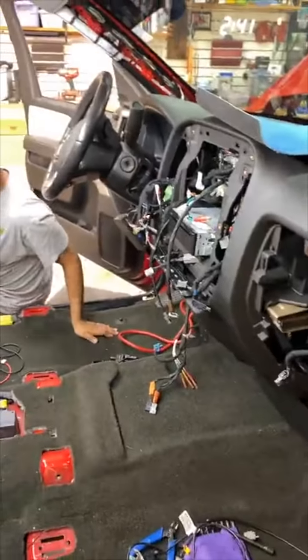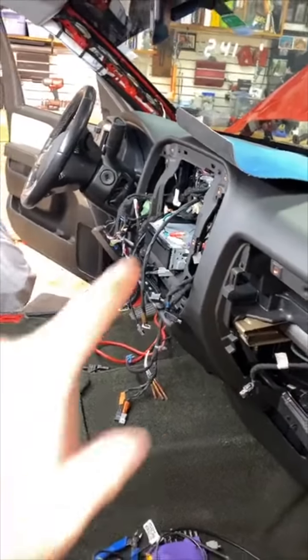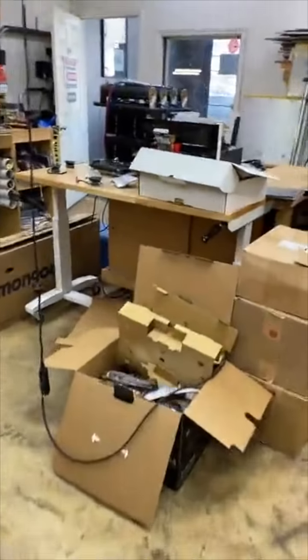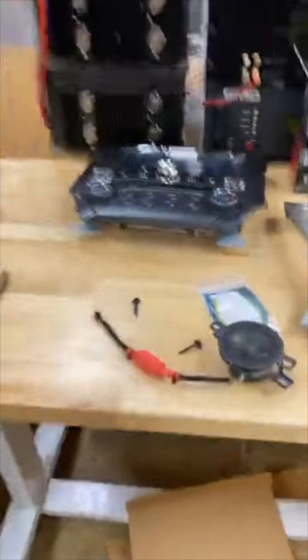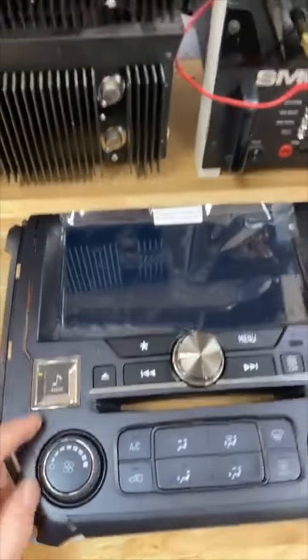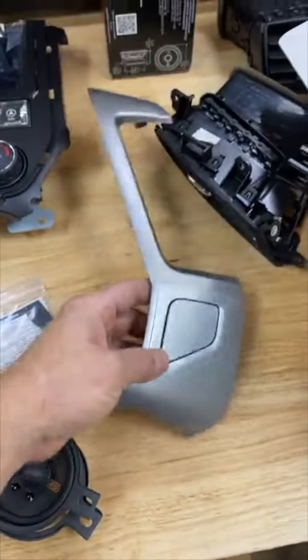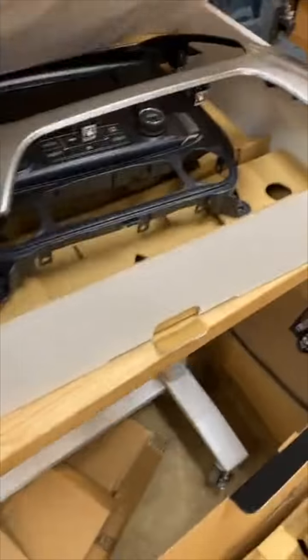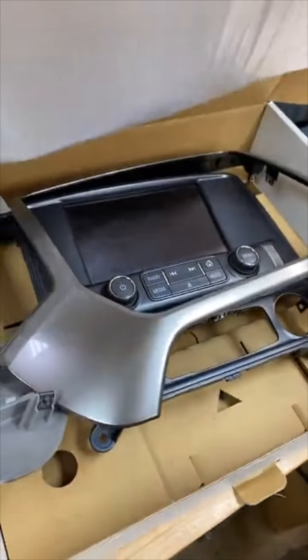There is no external mic because the mic is built into the screen. This is the new center, and there's your little mic — that is what it'll look like in the dash. It's got these cool little silver things that go to the side of it to kind of match up to what the factory did.